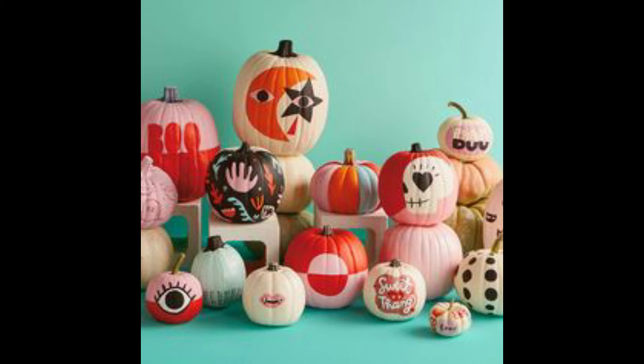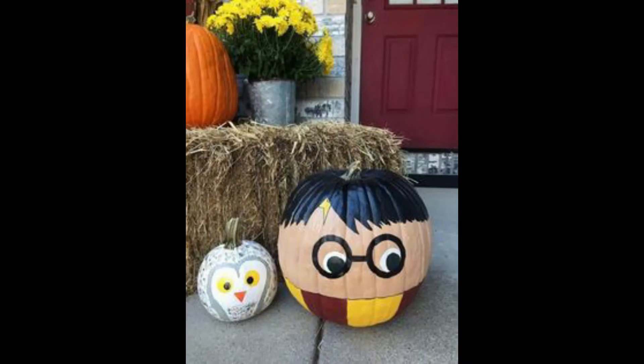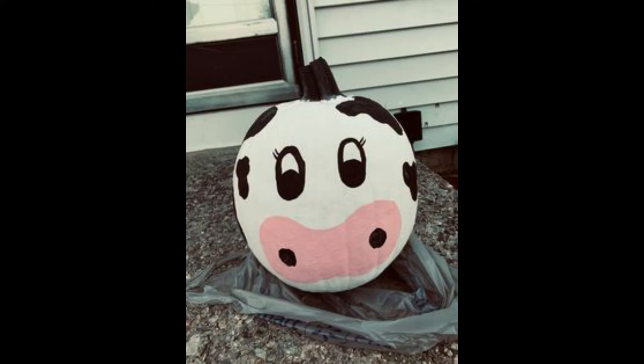Hi friends, back again with a new video for you. This video is very important because of unique, world-best pumpkin painting ideas. The design in this video is all about pictures that are very helpful and very useful. Keep watching this video in full.